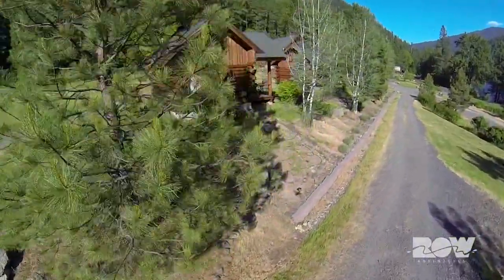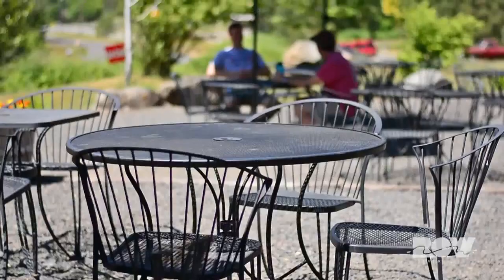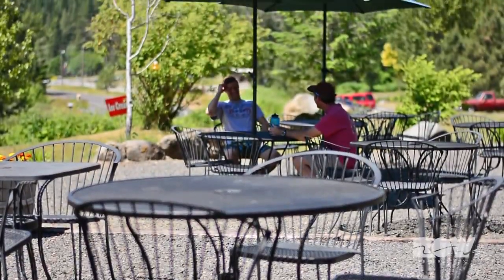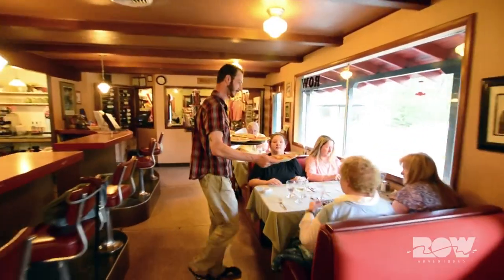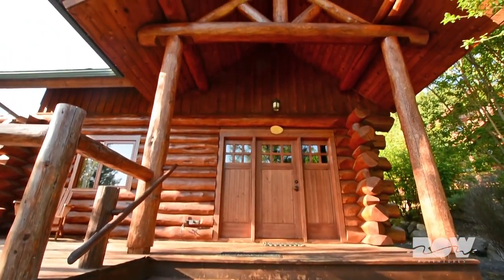We don't have any cell phone service, so you don't have any distractions. You really see families spending more time together and just having quality time. It's a pretty magical place. Riverdance Lodge is more than just a place to come and stay. I think it's one of the best kept secrets in the Northwest.